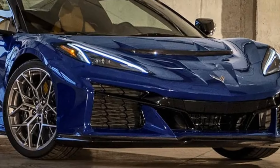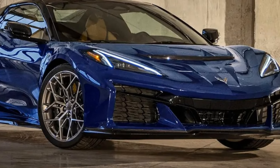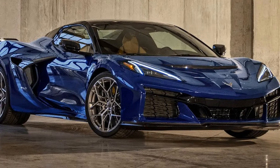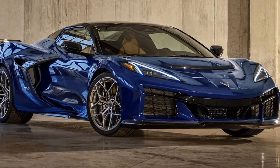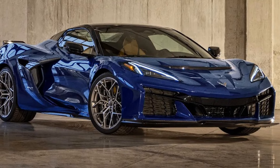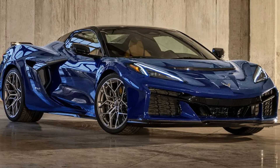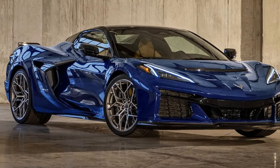The 2025 Corvette ZR1 occupies a unique position in the market as an American supercar that competes with some of the best European exotics. It offers exceptional performance at a more accessible price point compared to many of its rivals, making it an attractive option for those seeking high-performance capabilities without the exorbitant cost. The ZR1 continues to uphold the Corvette's legacy of providing a thrilling driving experience, making it a standout choice in the supercar segment.